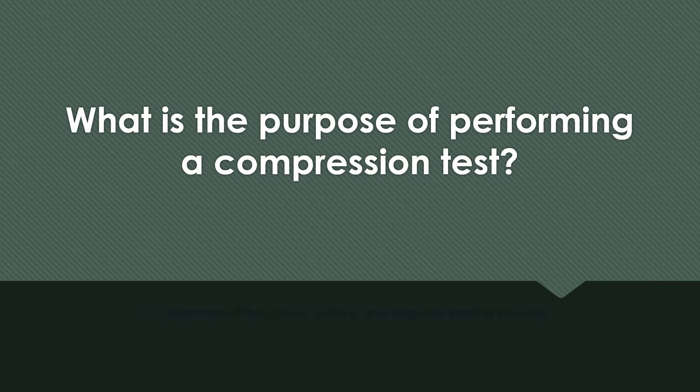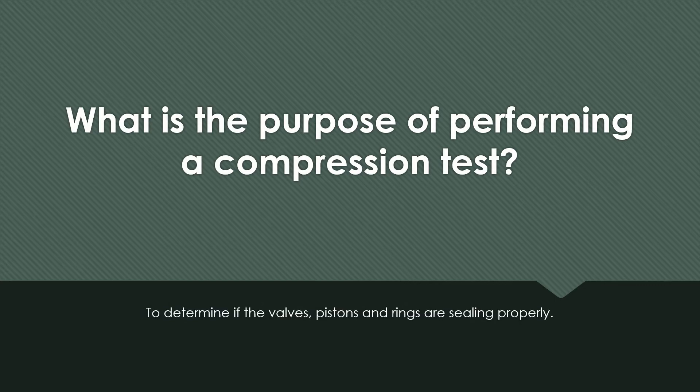What is the purpose of performing a compression test? To determine if the valves, pistons, and piston rings are sealing properly.